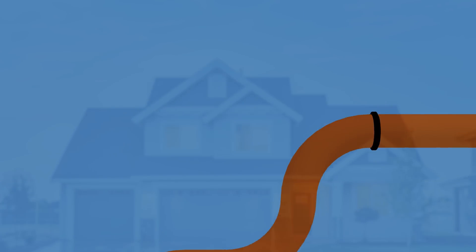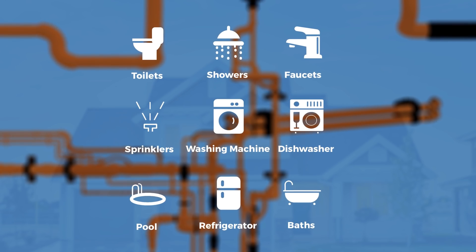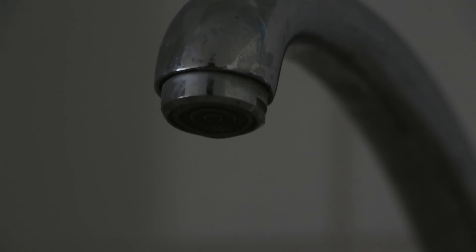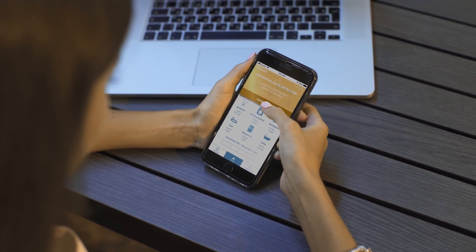It is able to detect individual water activity throughout the home, so H2NO can provide better protection and help you create better water habits. H2NO is able to see even small drips and will alert you once it detects a possible leak at any specific appliance in the house.